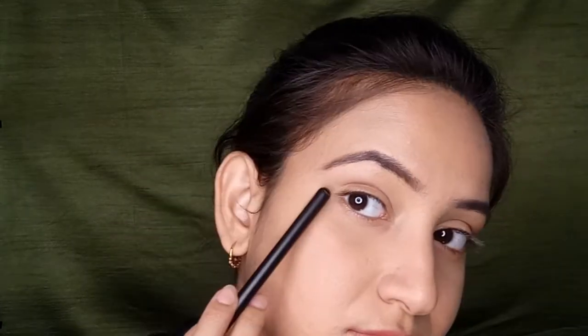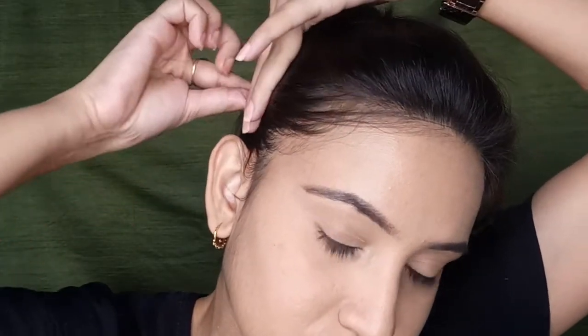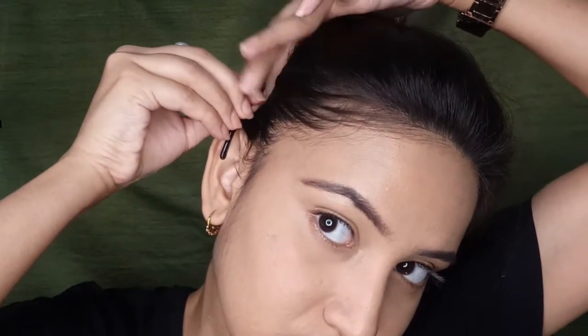Since this eye look is more about straight eyes, for girls with hooded eyes like me we can create the illusion of a straight eye. That means I'm going to lift my eyes by pulling the hair in an upward direction as tight as possible. I'm pulling my front hair towards the back so I can get a straight and visible eye crease.